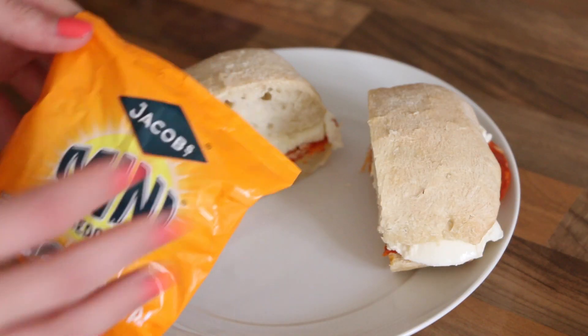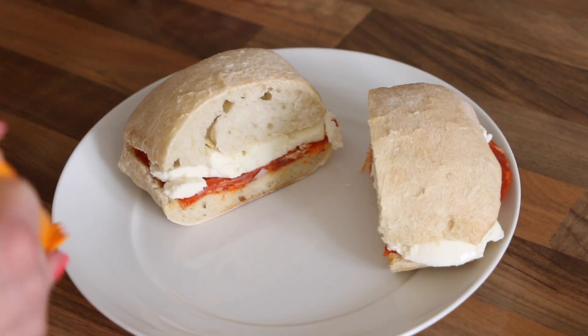I've been enjoying mini cheddars recently so that's what I'm going to have with my sandwich, and then I'm going to make myself another cup of tea.